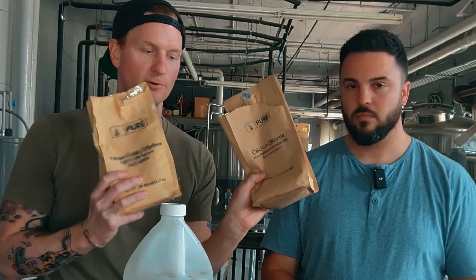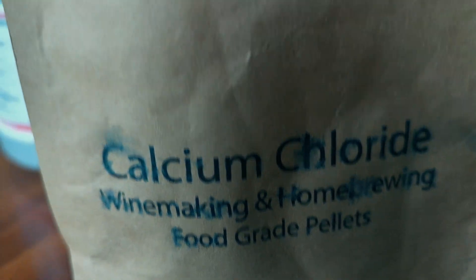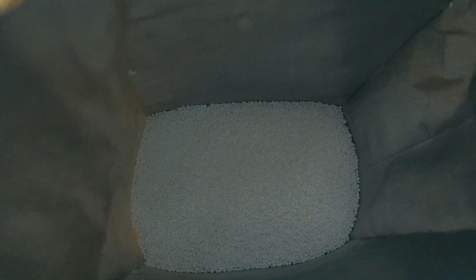We also have minerals. We've got gypsum and calcium chloride here. Both are sources of calcium. Calcium is an important nutrient for yeast — we talked about yeast last episode. Yeast need calcium to grow and use all this stuff. So we supplement the water with a little bit of calcium to make sure they are happy.